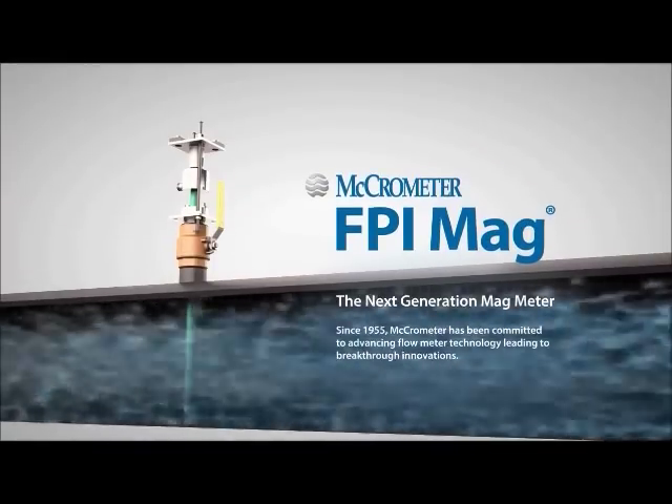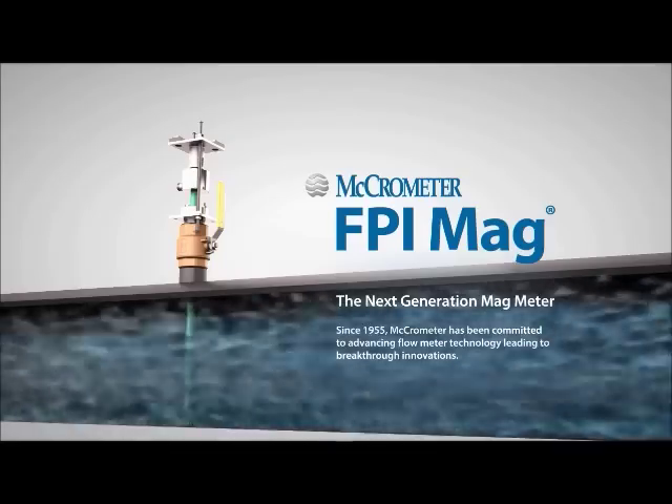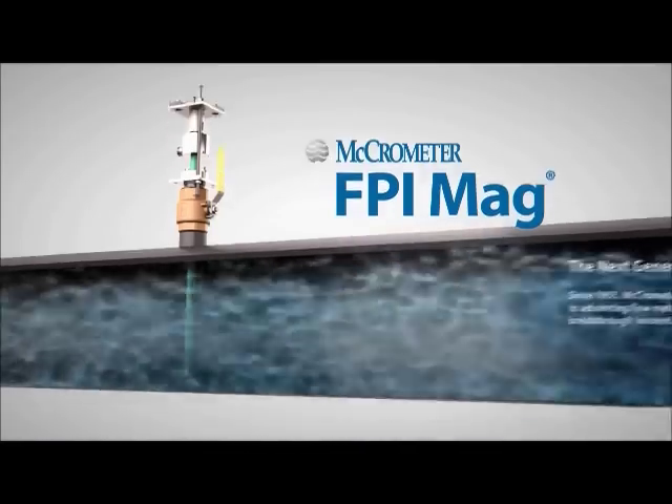Since 1955, Micrometer has been committed to advancing flow meter technology, leading to breakthrough innovations.